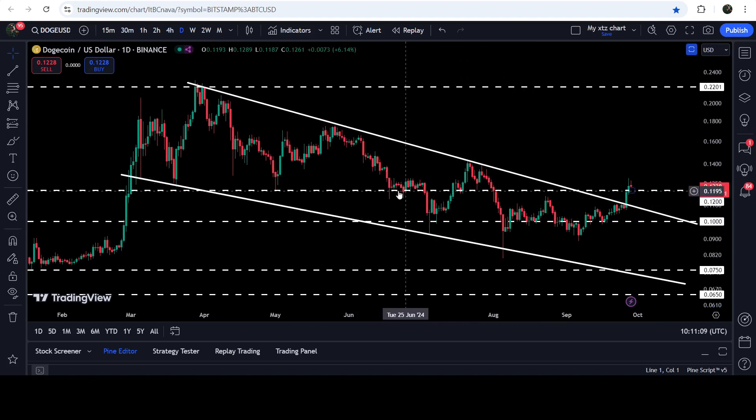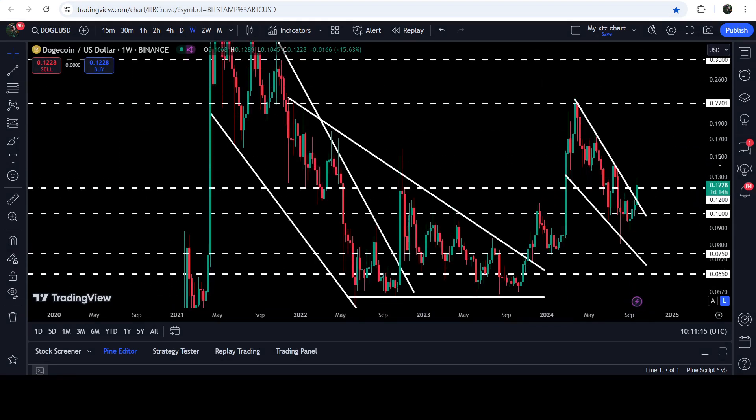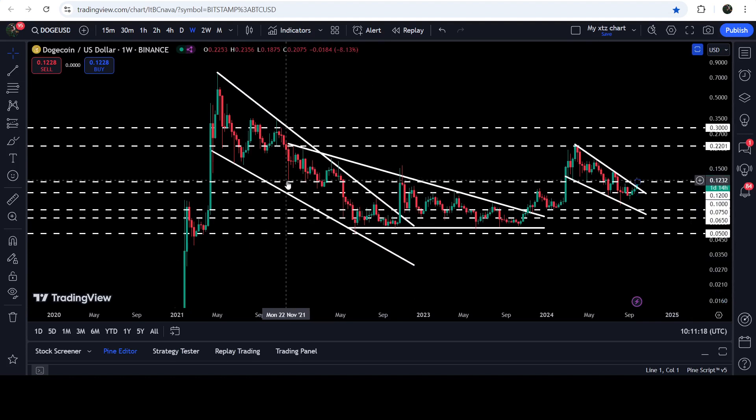That 12-cent level was recently working as support here, support here, and support here as well. If we take a look at the weekly time frame chart, you can see that previously it had been acting as support in the month of November 2021 as well. In today's video we will analyze this move and I'll show you once again this massive breakout from this very big long-term falling wedge pattern.